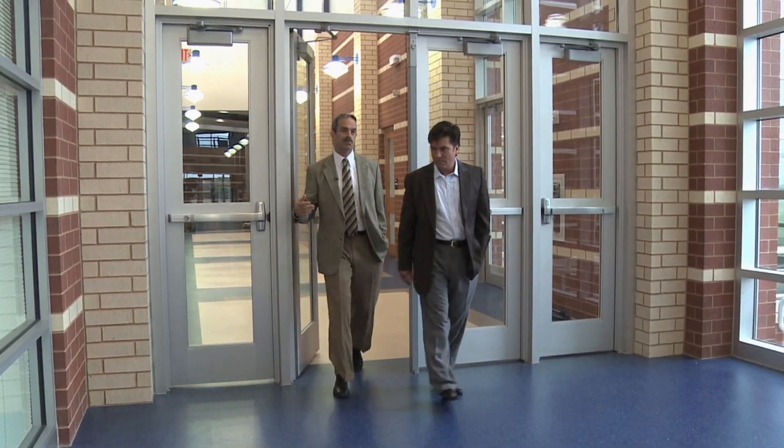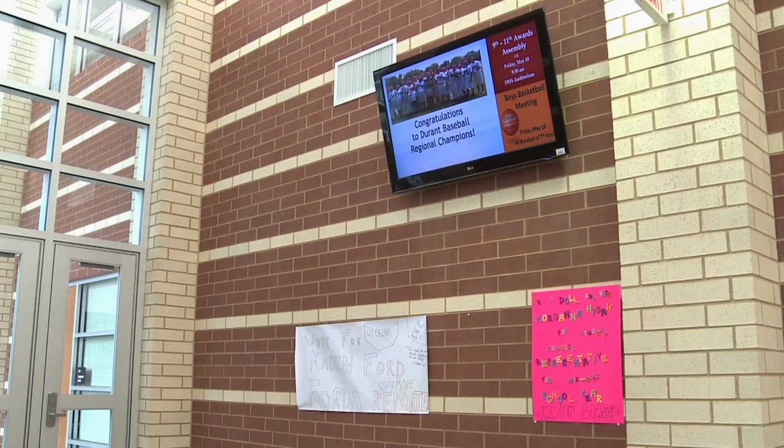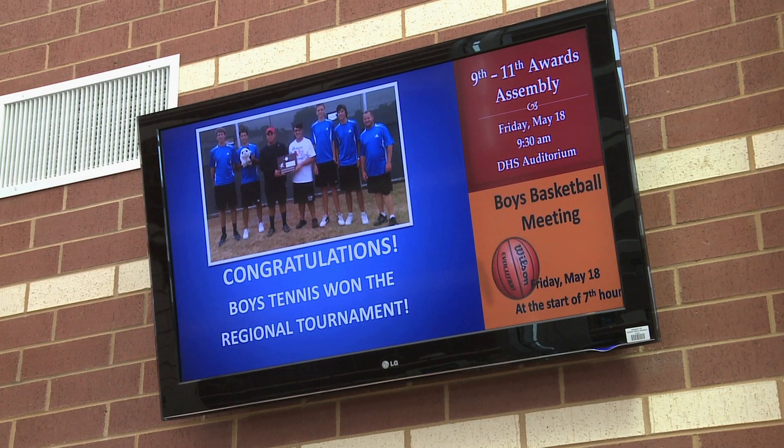Jason Simeroth is the superintendent of Durant Schools and says it's all about keeping education on the leading edge. Rob McClendon: The halls are lined with these LCD screens so that we can run our own programming, we can run local programming — keeps kids up-to-date.